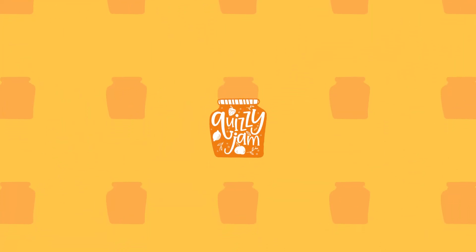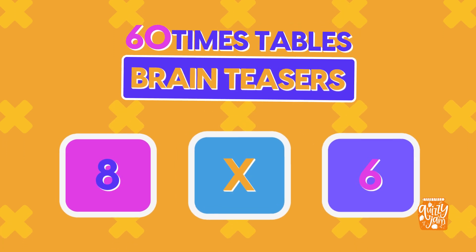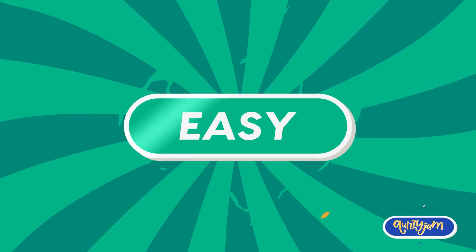Welcome to the Ultimate Times Tables Challenge on Quizzy Jam. This quiz packs 60 questions across 4 difficulty levels, from easy to mind-bending. Ready to start? Let's dive into the easy round.